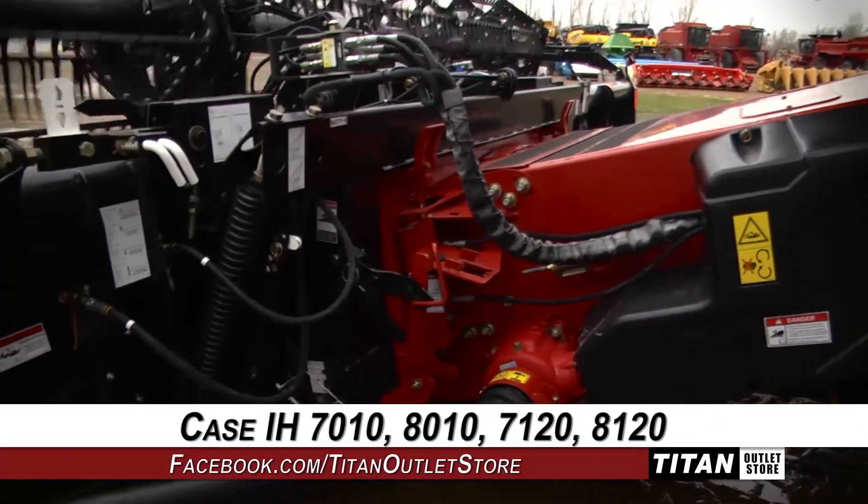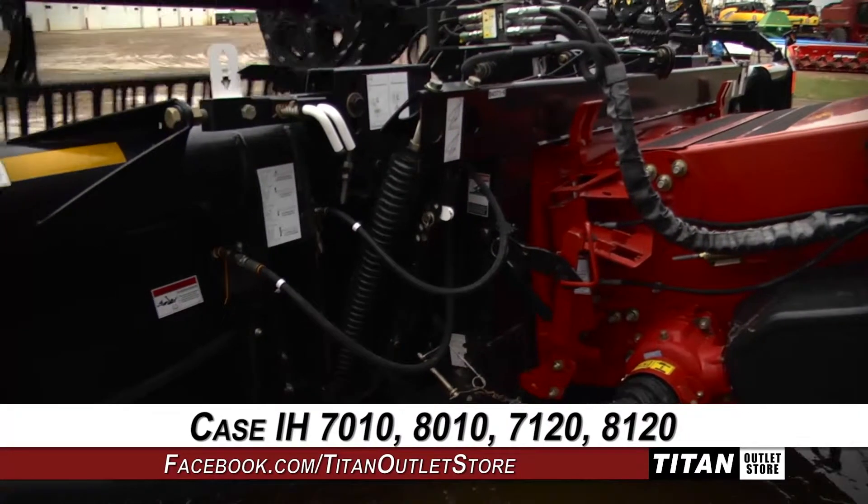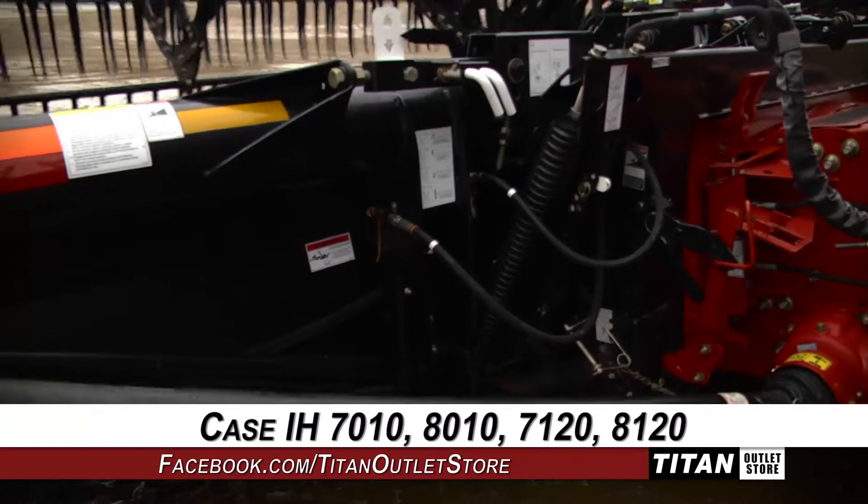This 2062 is compatible with Case IH 7010, 8010, 7120, and 8120 combines.